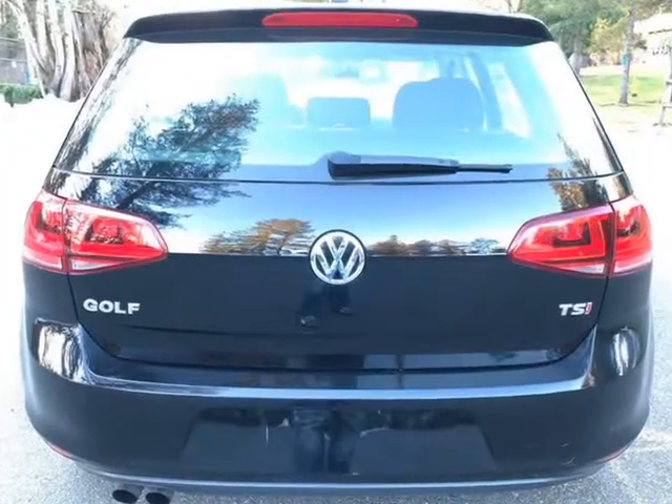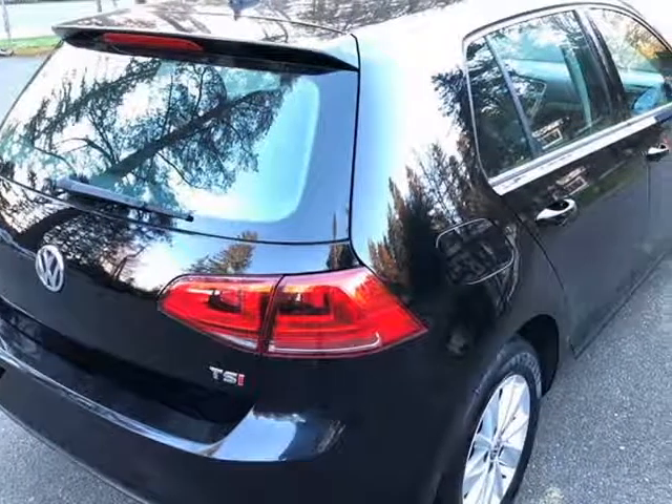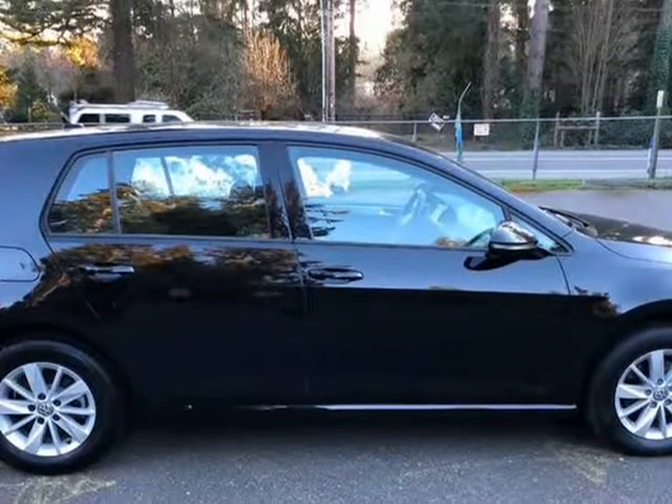Only one owner, 24k miles. Economical 4-cylinder engine with automatic transmission. Comes with all the comforts and conveniences such as power everything, premium sound, cruise control, AC, cloth interior, and much more.